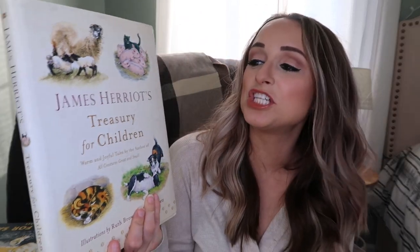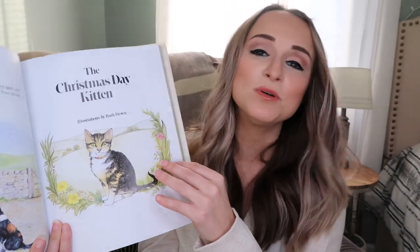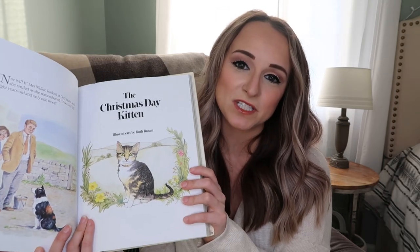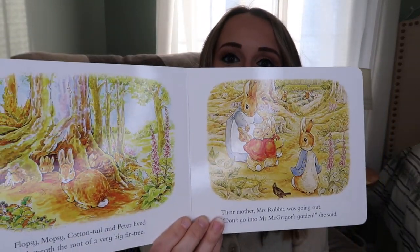Another one I wanted to add is James Herriot's Treasury for Children: Warm and Joyful Tales by the author of All Creatures Great and Small. This is a collection of stories focusing on animals that is geared toward younger readers, and also just beautifully illustrated. I think my daughter Zoe is really going to enjoy this, but I think all my kids will enjoy it. I also have The Tale of Peter Rabbit - this is a board book, so I got this specifically for my two toddlers.